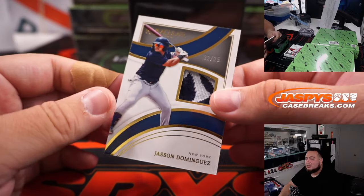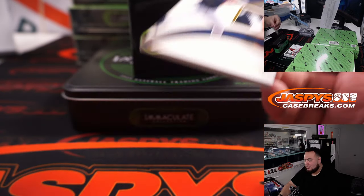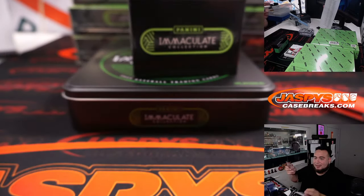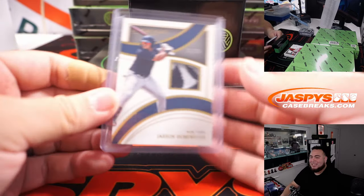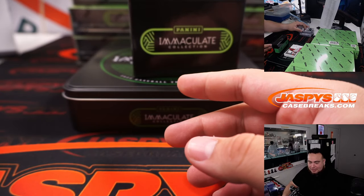How about a little Jasson Dominguez? Joe Pizzle's saying he's going to be in the Arizona Fall League this year. So if you want to get some memorabilia of Jasson Dominguez, Joe Pizzle's going to be your man — bats, baseballs, jerseys, mini helmets, anything you want. Yankees — it's Martin.